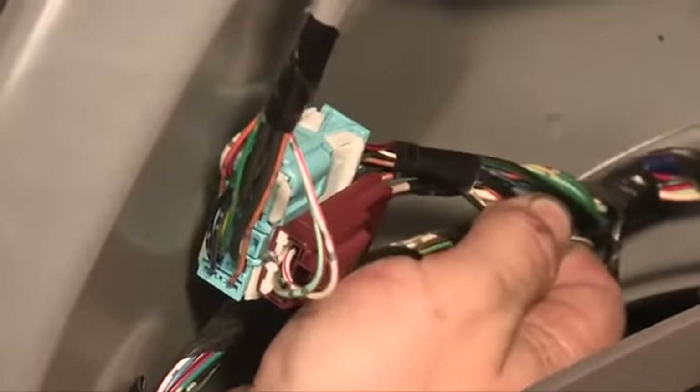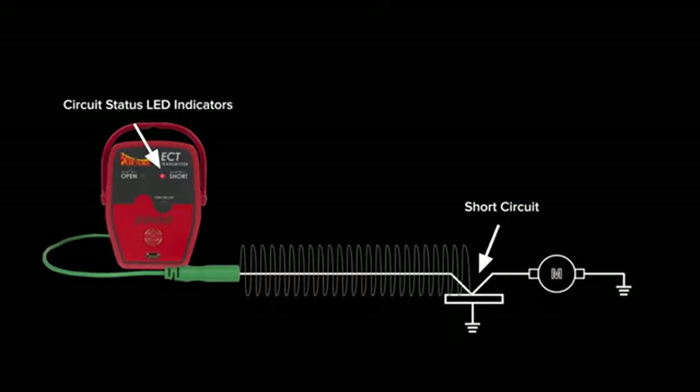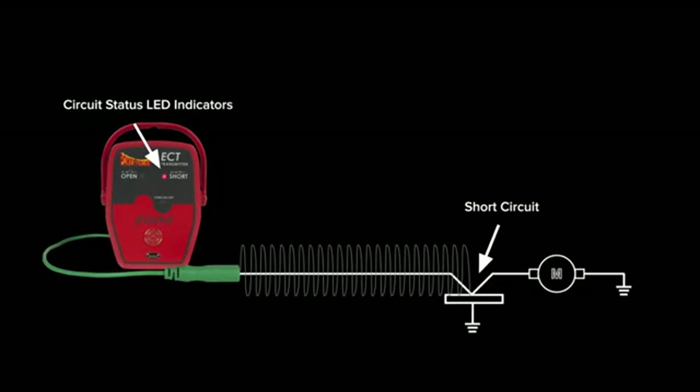Wiggle tests are powerful, so designed in the ECT-3000 is its ability to identify intermittent conditions. It alerts you to a change in state from open to short or from short to open.